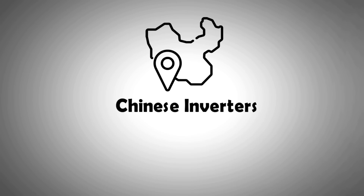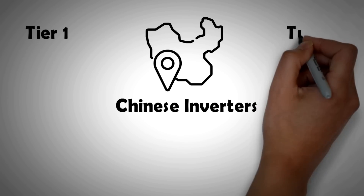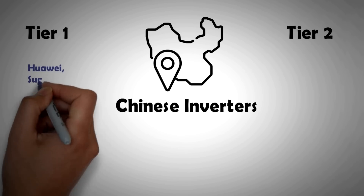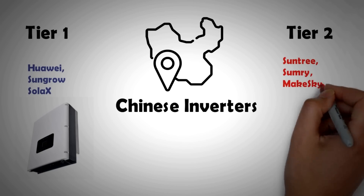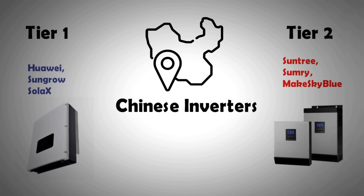To understand the inverter market better, it's best to categorize Chinese companies into two groups: tier one and tier two. Tier one companies, including Huawei, SunGrow, and Solex, are today at par with their European counterparts in technology and provide more or less the same build quality and functionality. The tier two group includes companies that provide inverters as cheap as chips but with lower quality, which is also reflected in their shorter warranty periods.